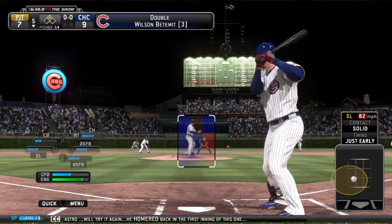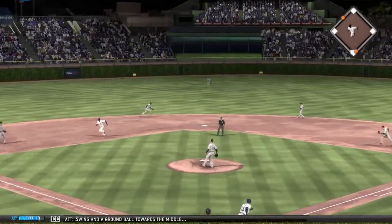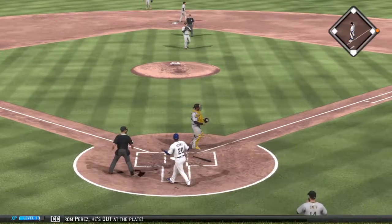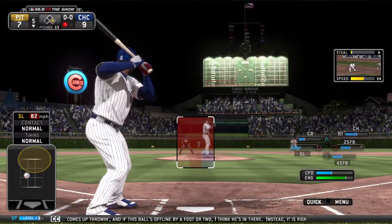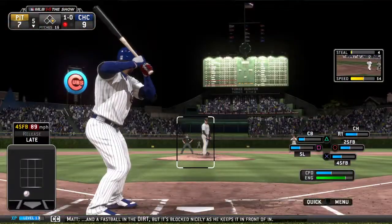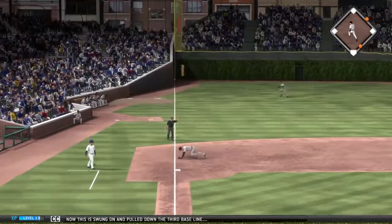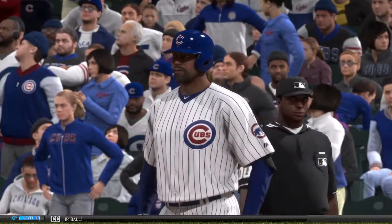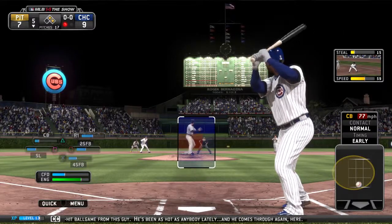Jason Castro will try again — he homered back in the first inning. Swing and a ground ball towards the middle — and that's through into center field, base hit. The throw to the plate, the tag from Perez — he's out at the plate. This was lining up to be a close play — it's a base hit and he comes up throwing. If this ball's offline by a foot or two, I think he's in there. A fastball in the dirt is blocked nicely as he keeps it in front of him. Now this is swung on and pulled down the third base line — past him at third, down the line, it's a fair ball. He's been as hot as anybody lately and comes through again here.